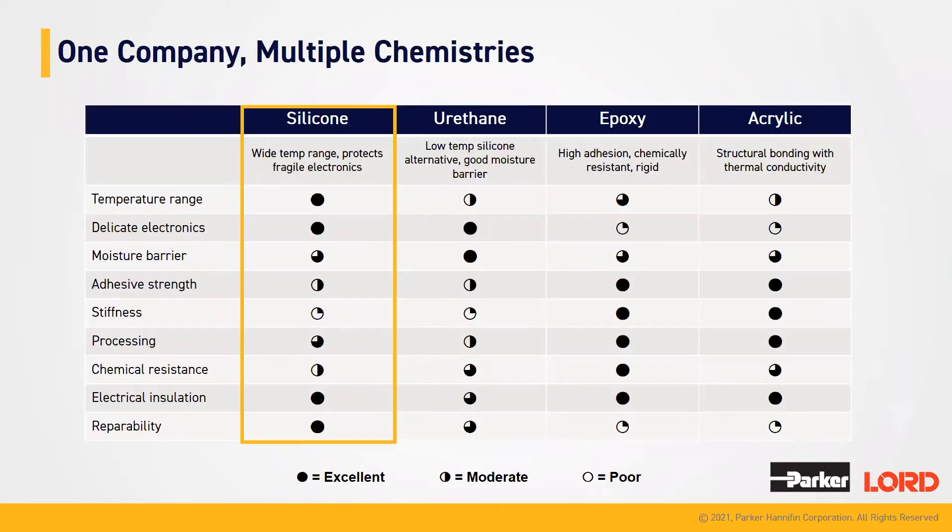We are one company, but we do offer multiple chemistries — those chemistries including silicones, urethanes, epoxies, and acrylics. Today, I'm going to be discussing our silicone products, which as you can see with the key at the bottom, we have a legend for excellent, moderate, and poor.